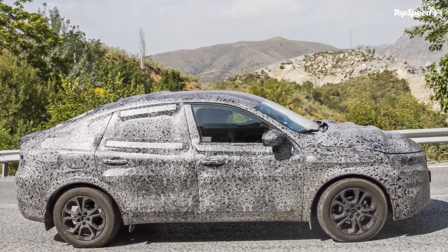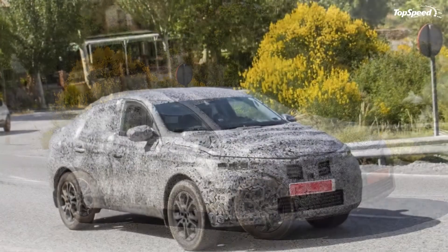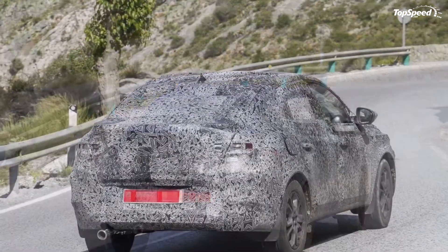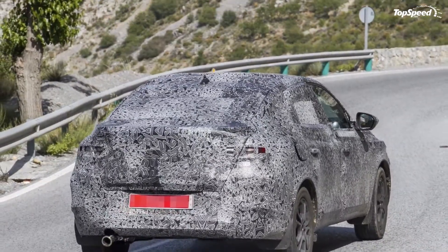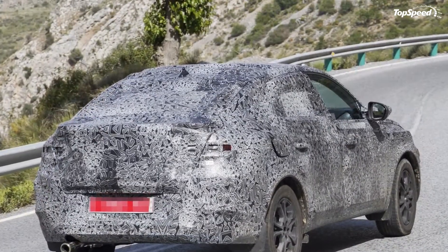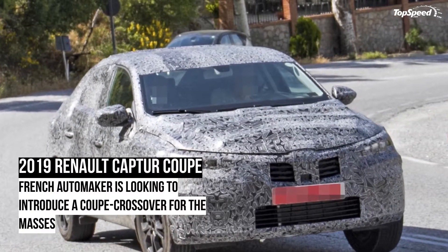I do expect the Capture Coupe to be offered in a more powerful form that would fit into its sporty personality. Perhaps Renault can fit a bigger 2.0-liter 4-cylinder into the Capture Coupe, big enough to help it produce around 160-180 hp. The 4-cylinder engine from the Megane is a likely candidate, but until we get confirmation from the French automaker itself, it's hard to assume exactly how much power the Capture Coupe has packed in its arsenal.